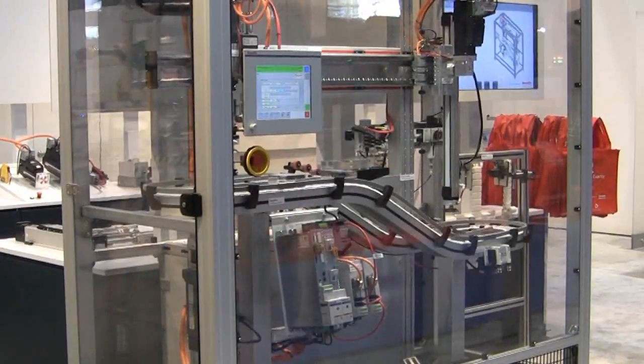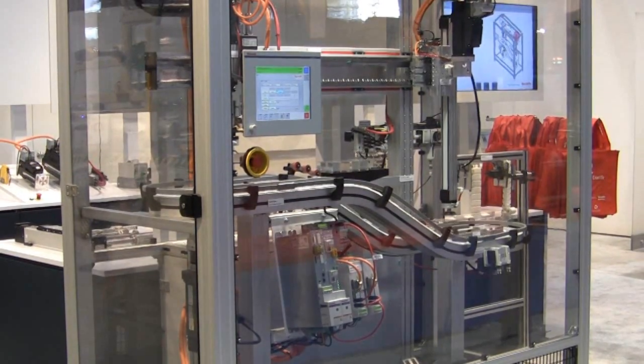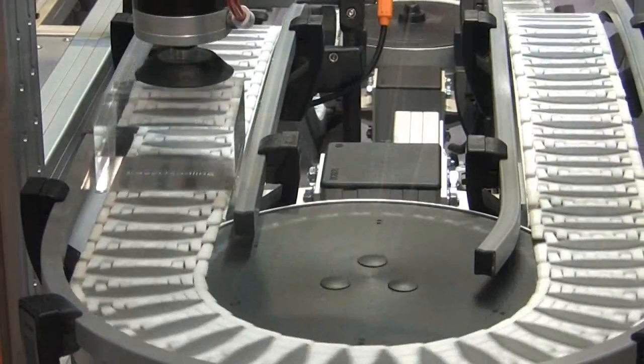Recently, engineers from Bosch-Rexroth presented Mechatronics at Work, a new demonstration platform created to showcase how Rexroth drive and control technology could be utilized to implement key mechatronics design and engineering principles.